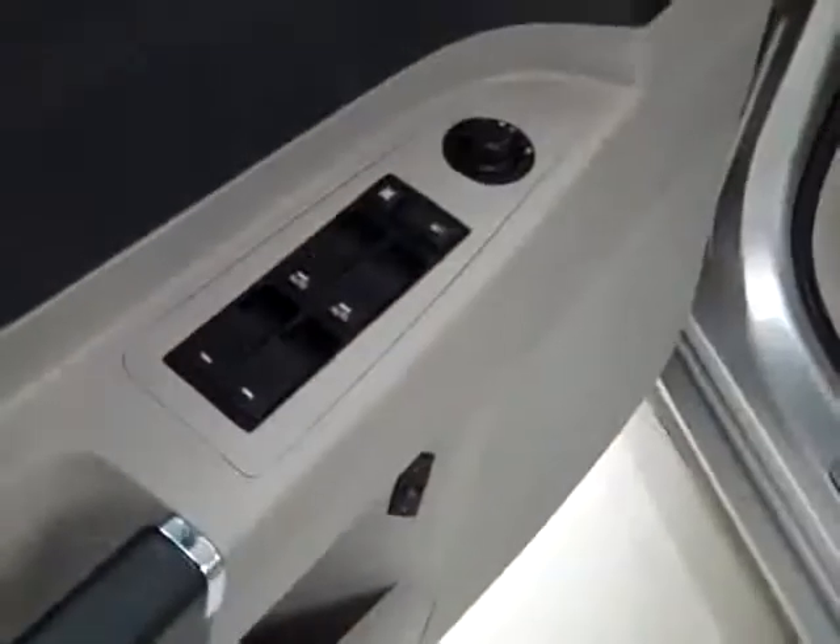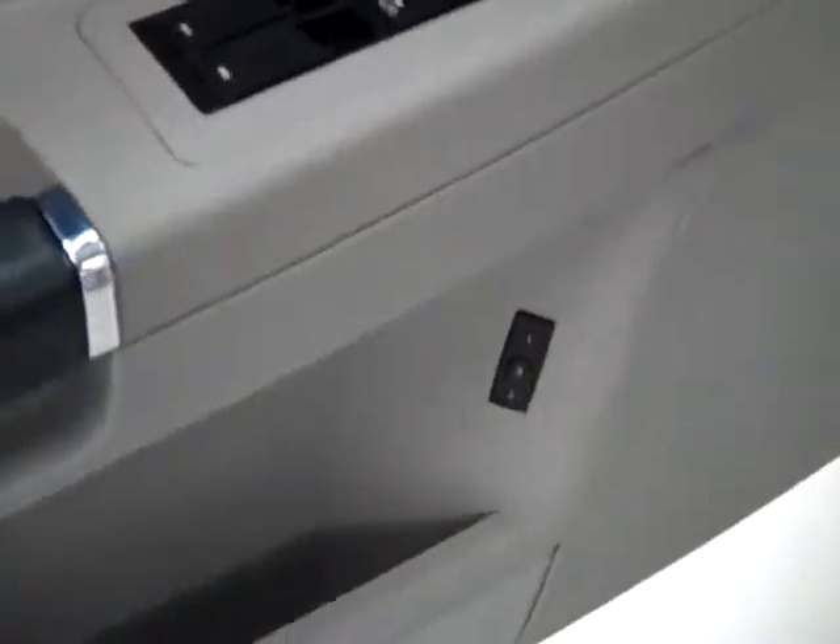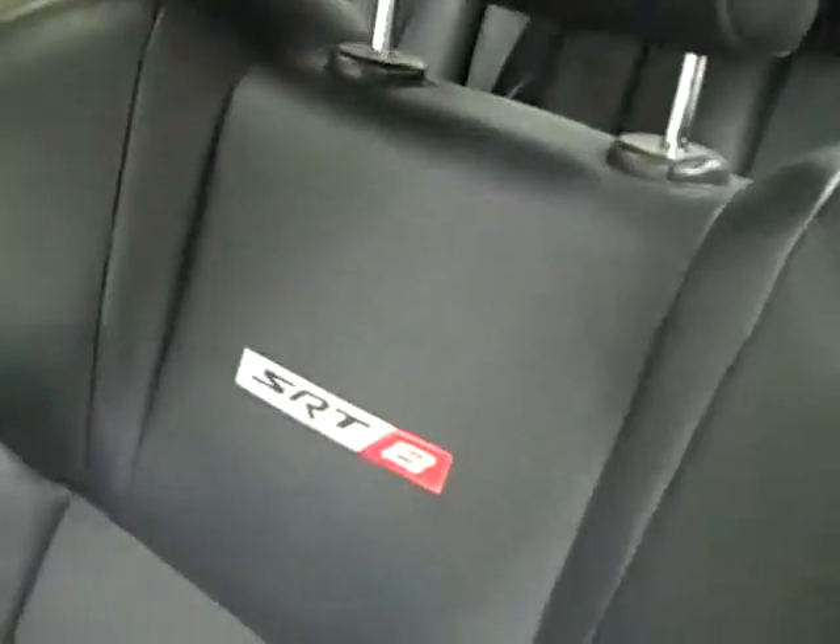Let's take a look inside. Here you get your power windows, locks, and mirrors. Memory driver's seat. Power adjustable seats with leather interior with SRT8 stitching — very clean. No damage whatsoever, no rips or tears, no stains.